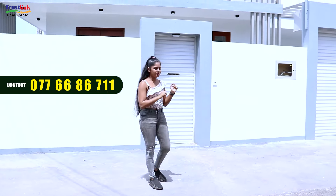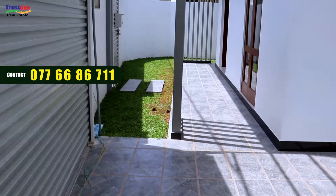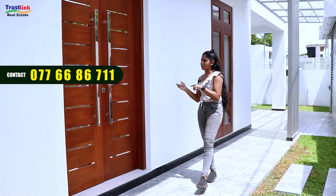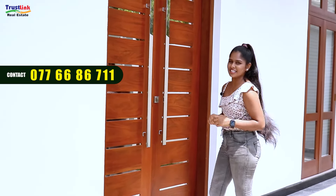This area is a different section. We can use this area to get into the place. Let's go to the garden area.